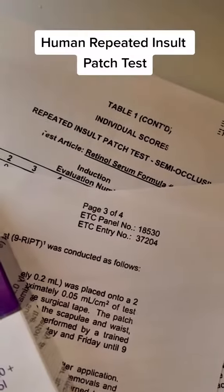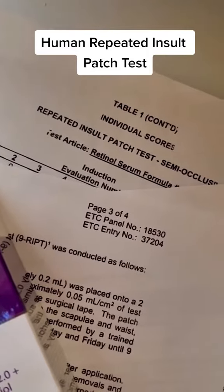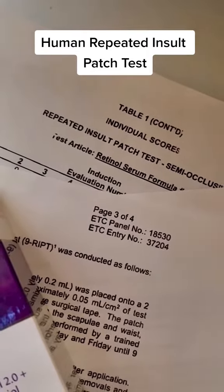One of the most important tests that we perform on all of our products is the Human Repeated Insult Patch Test, otherwise known as HRIPT. The RIPT test was designed to evaluate the topical and cosmetic use of a specific formula, and its main purpose is to see if it causes any allergies, any sensitivities, or any issues that we need to be aware of before releasing a formula.